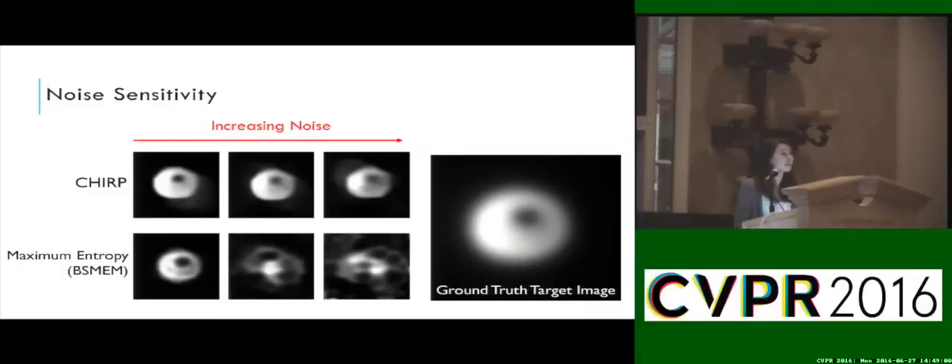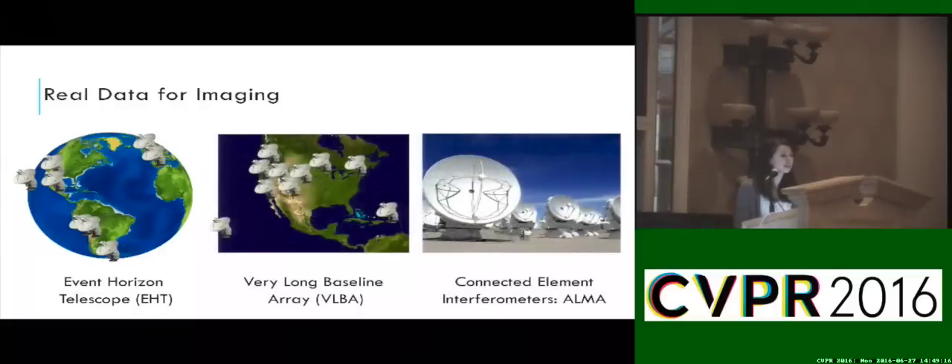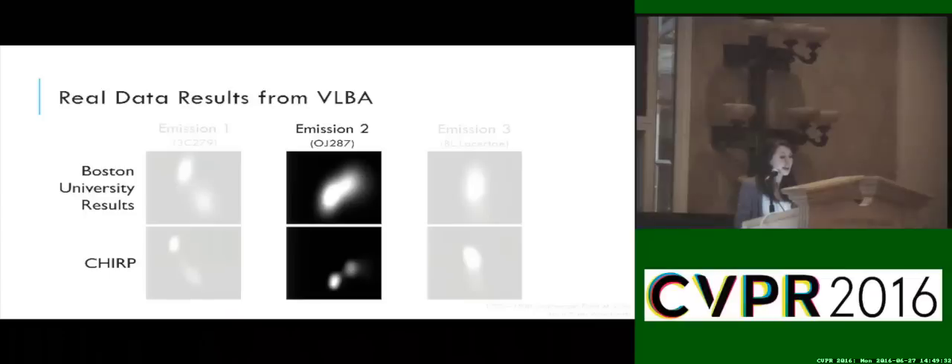Additionally, CHIRP seems to be able to handle noise pretty well. As we increase the amount of noise, we like to see that CHIRP produces fairly consistent results. So even though the first image data from the Event Horizon Telescope won't be taken until next spring, there's plenty of other exciting real data you can easily download online to test your imaging methods on. Here I briefly show some results using real data. And although there's no ground truth to verify, our reconstructions seem to align well with previous results. It's really exciting that we may even resolve two potential sources in BL Lac 2 that were previously unresolved, and we're working with the Boston University Group on verifying this result now.